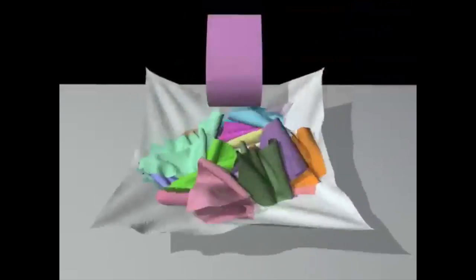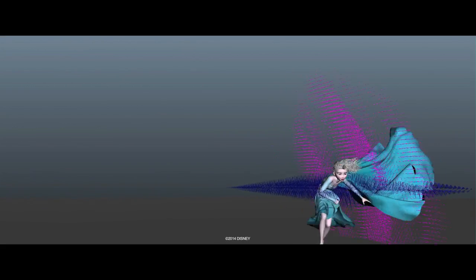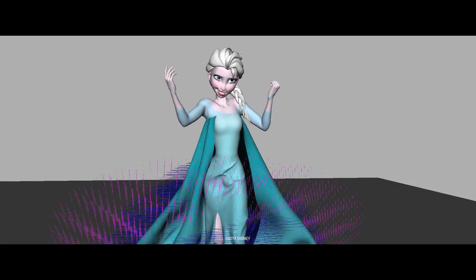The continuing challenge in physical simulation for computer graphics is having things look more real, but also having things be more art-directable. With the film Frozen, a lot of it's set outdoors in a really wintry, windy environment, and that's actually an important part of the story. So we wanted the way the clothes and the hair moved in the wind to look really realistic.